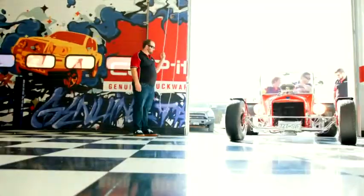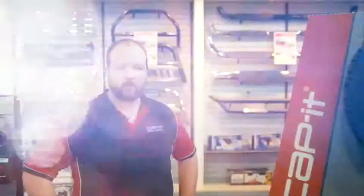Come on by and make your truck work with the best accessories, done by the best service in Kelowna. Ride in style with the Tuckers, Capit owners since 2005. We're Capit, the truck accessory store in Kelowna.